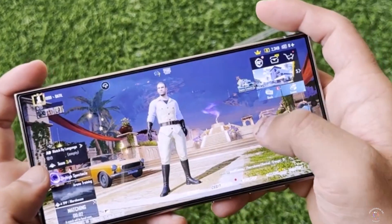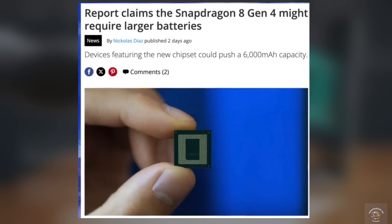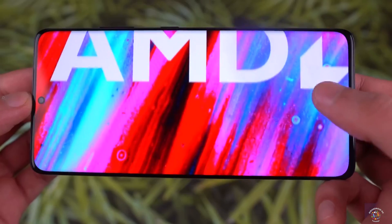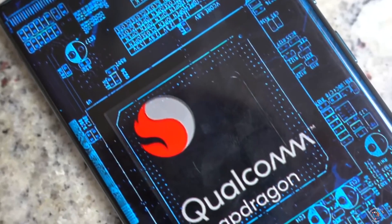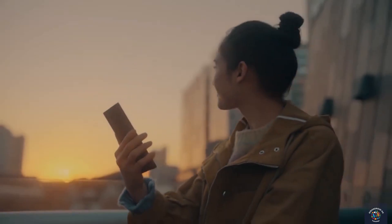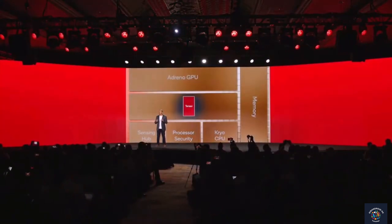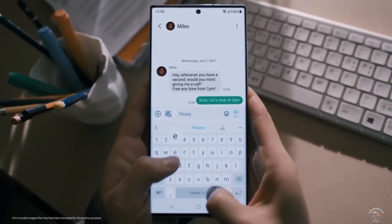A new report says that phones with the Snapdragon 8 Gen 4 chip might require batteries up to 6,000 mAh capacity. This means that after years of having 5,000 mAh on Galaxy S Ultra flagships since the Galaxy S20 Ultra, we could likely see a massive battery upgrade on the S25 Ultra. Because chips weren't as power-hungry, Samsung never had the need to increase the battery. But now, with the Snapdragon 8 Gen 4, they are pretty much forced to give us this battery upgrade to truly unleash its power.